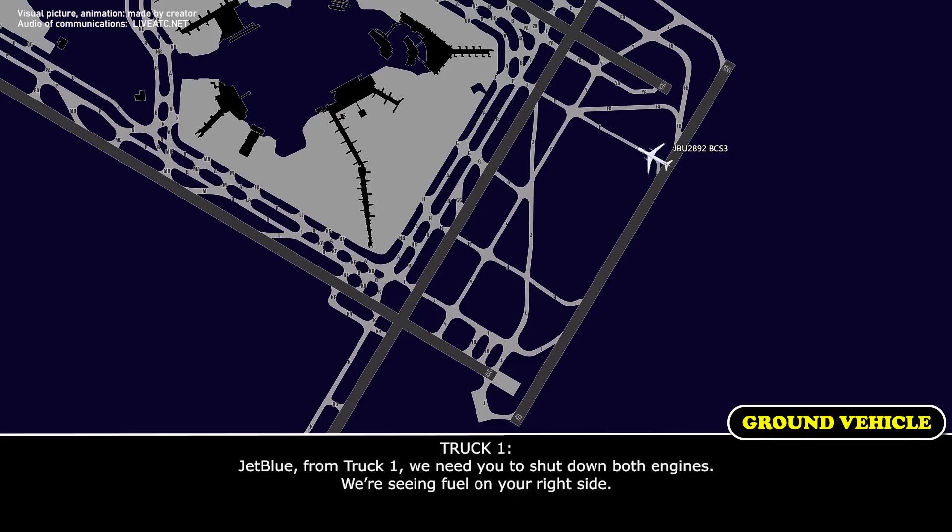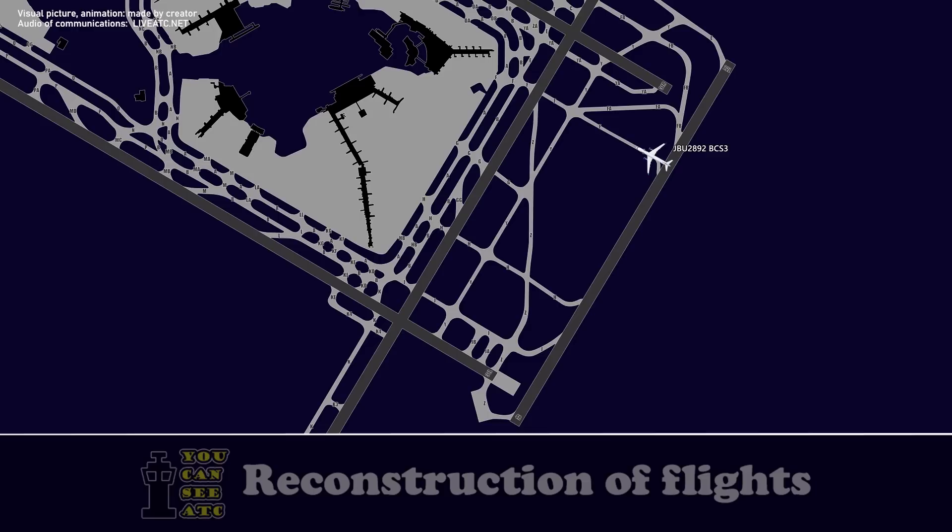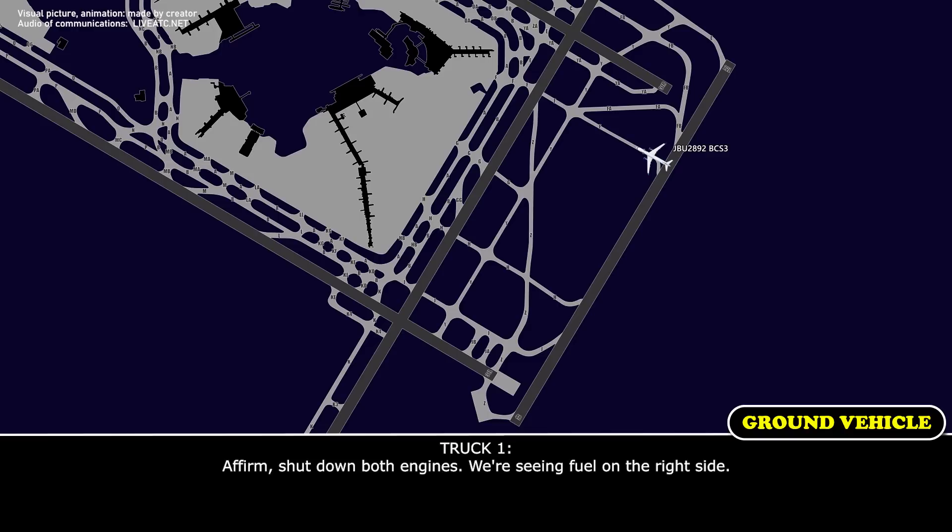JetBlue from ground: we need to shut down both engines — we're seeing fuel on the right side. A-firm, shutdown both engines, we're seeing fuel on the right side.